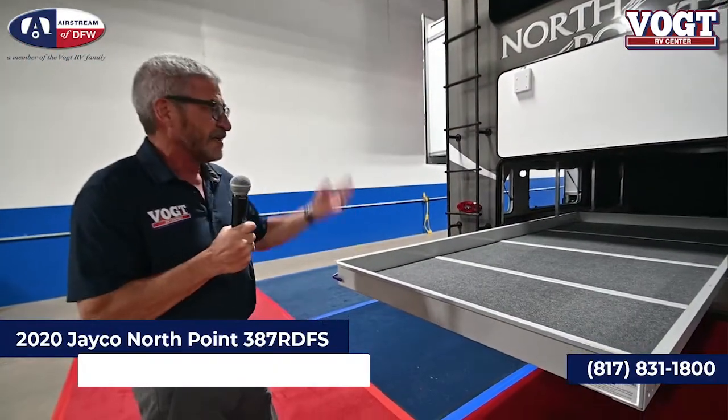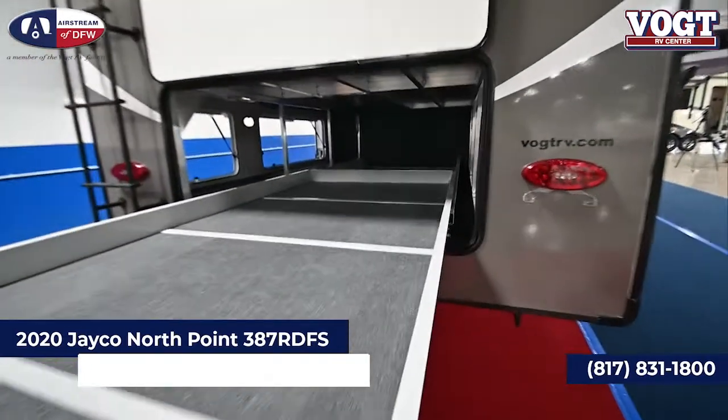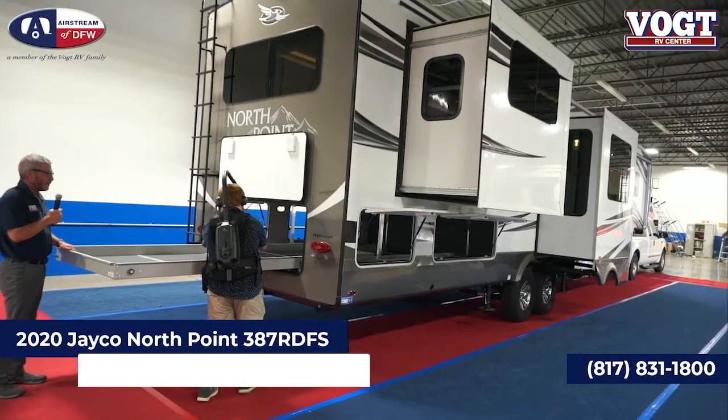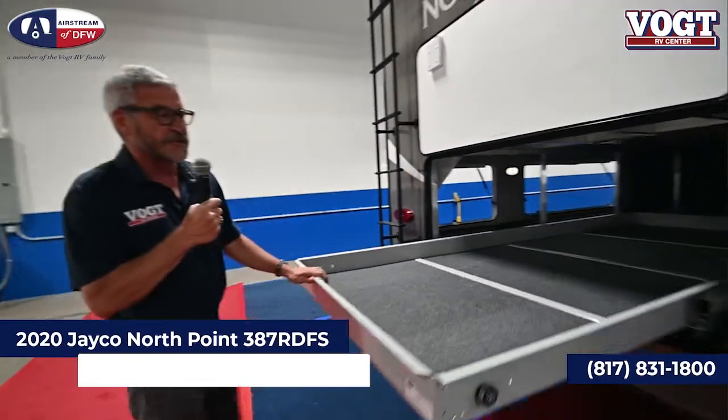Put your golf clubs in there, your fishing poles — you could even put a small canoe or kayak in there and hit the rapids on your water rafting trip. Whatever you want to do, you've got all of this storage, unmatchable in the industry.